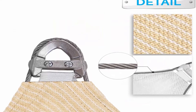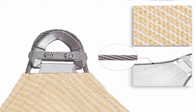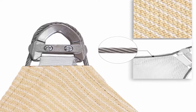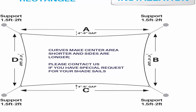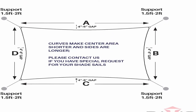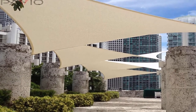Heavy duty: sun shade sails are made with brand new high quality sunscreen fabric, so it blocks up to 95% of harmful UV rays, made of 100% brand new high density permeable UV block fabric, 260 GSM polyethylene knitted fabric material. Easy to install and maintain, with provided detailed instructions. Easy to clean with water, fade resistant, will not stain or tear. 7-year warranty, satisfaction guaranteed.